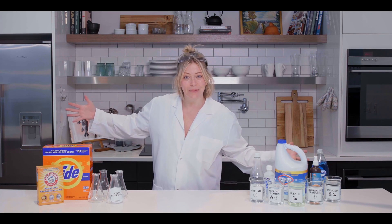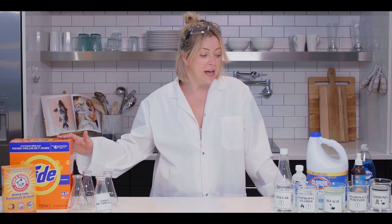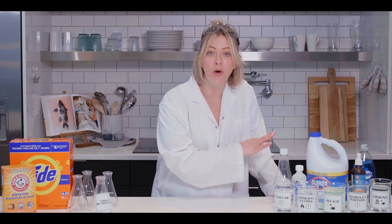Welcome to my science lab. We're gonna talk chemical safety. Every single thing that we clean with is a chemical — from the water, to the tide, to the Windex, to the dish soap.